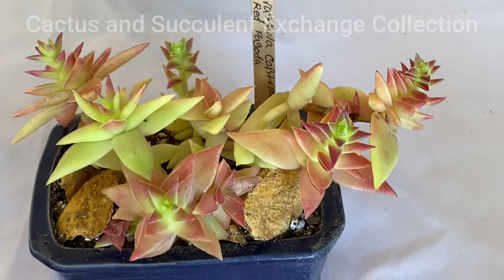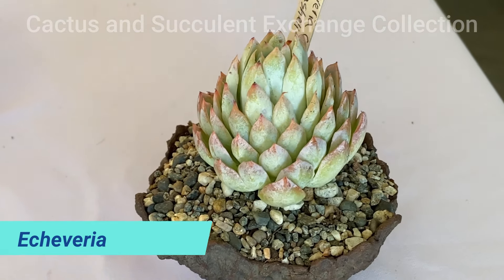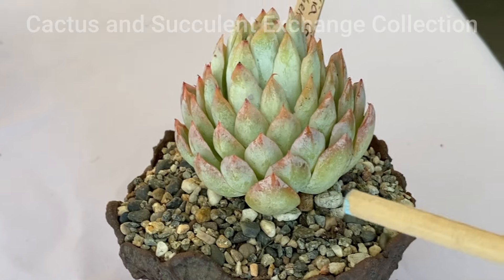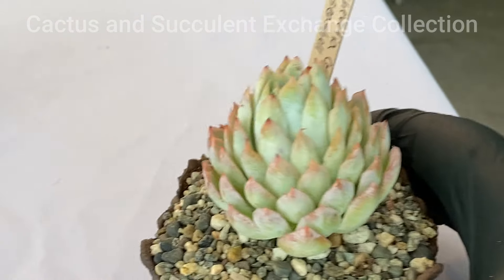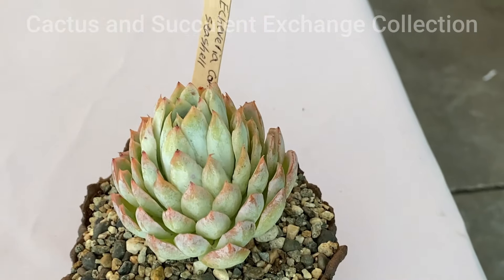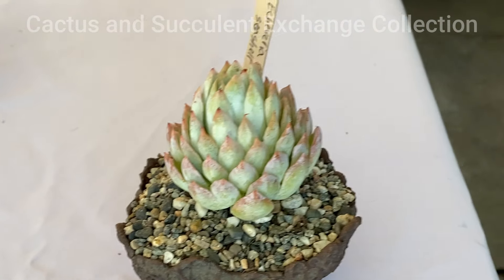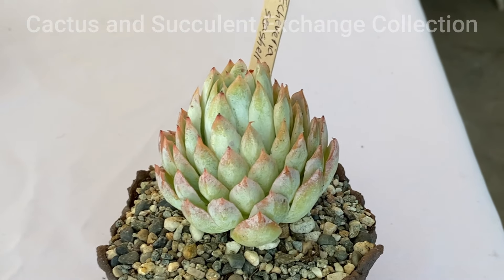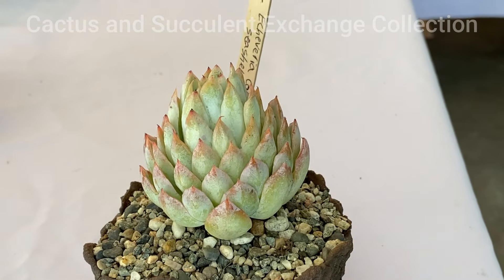The third one is an Echeveria — one of the very good varieties. As you see, it has a very gorgeous leaf structure, and at the tip of the leaves they are peak-ish. These sorts of varieties are not very common. This variety of Echeveria has a common name: it is called Seashell.